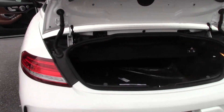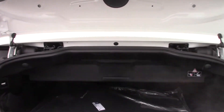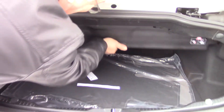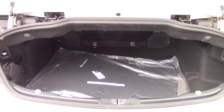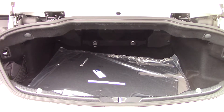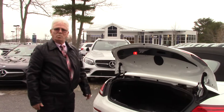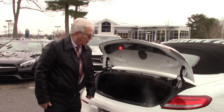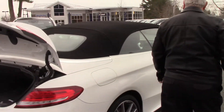Inside the trunk with the top up, you have a good amount of room. When the top is up, you've got a good amount of space in that trunk for a convertible. Now, you do lose some of it when the top is down. It's also got buttons to pop the seats down from the back.